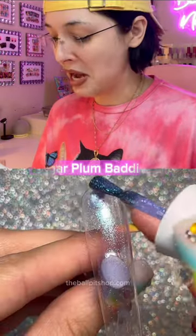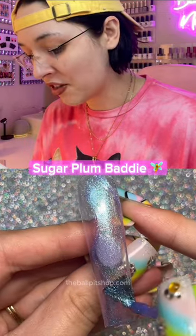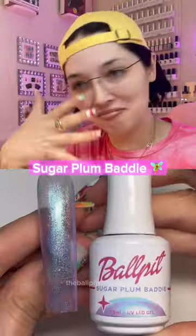Next up, our number two bestseller — we have Sugar Plum Batty. And can you believe I almost took this out of the collection because I didn't think people were going to like it? Good thing I didn't do that.